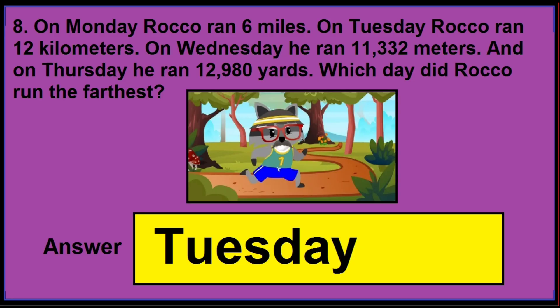In version 3 of this question, if you find the numbers as shown on the screen, then the correct answer is Tuesday. So you need to see the numbers carefully.